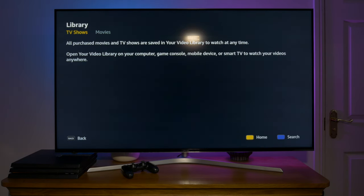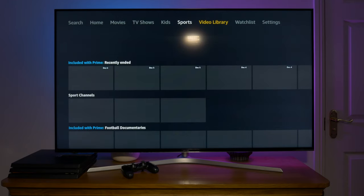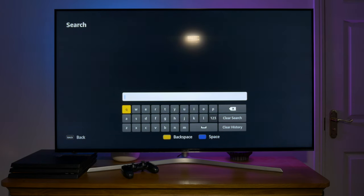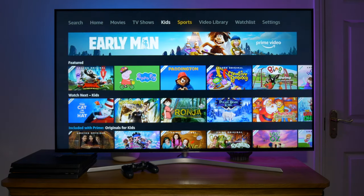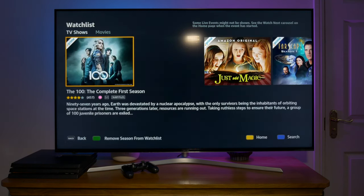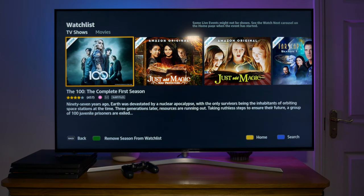It offers a growing library of quality original content and a ton of popular movies and TV shows to stream. The homepage is a decent place to find content but you can use the search bar to find specific content by title, genre, release date or channel. If you see something that interests you, you can start streaming immediately or you can add it to your watchlist. Your watchlist is just an easy way to keep track of the shows and movies you want to revisit at a later time.